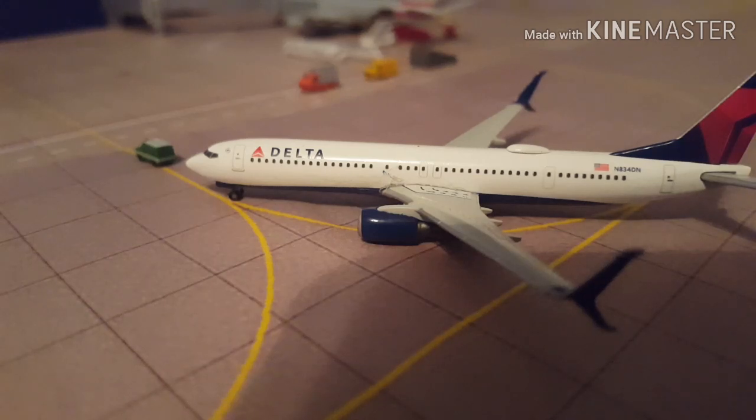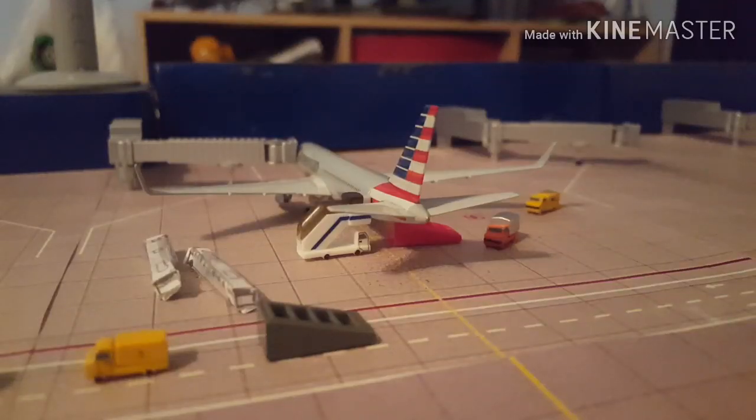Right next to it is a Delta 737-900ER, just taxiing into its gate — just came from Salt Lake City. Tell me if you guys get the reference on that one. And right behind it we have the aircraft that is the busiest based on ground crew — an American 767-300. It's getting bags loaded, catered, ground power, and passengers are boarding at this time. They're going to be getting a flight out to Heathrow Airport.